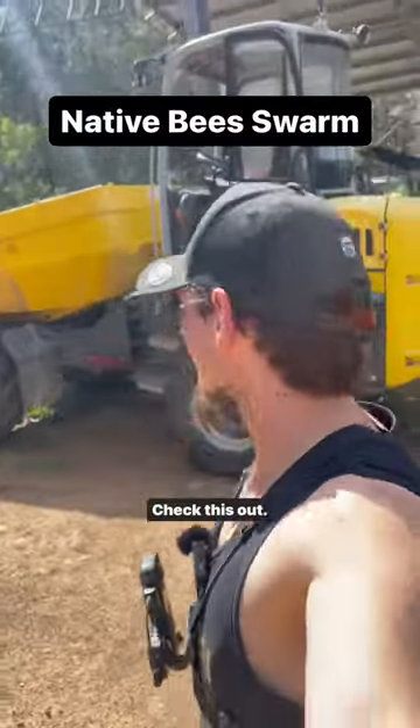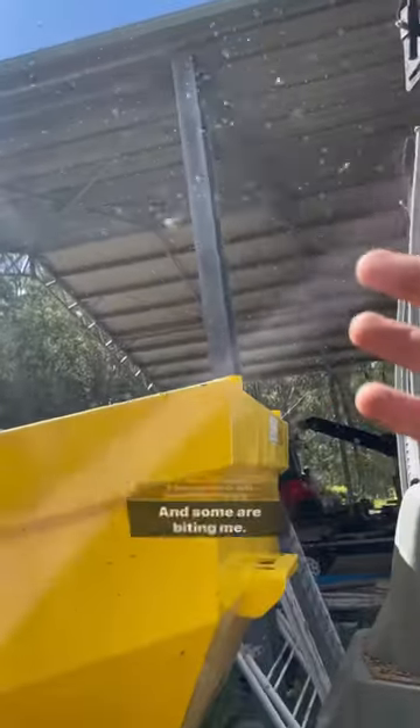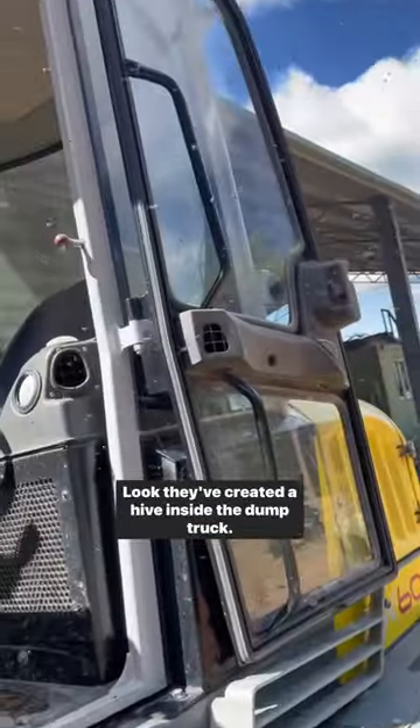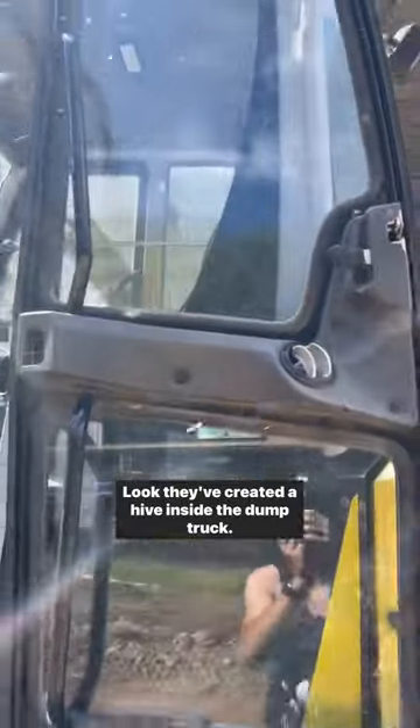This is insane, check this out. These are all native bees and some are biting me. Native bees do bite by the way. Look, they've created a hive inside the dump truck.